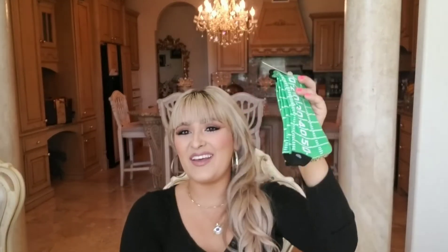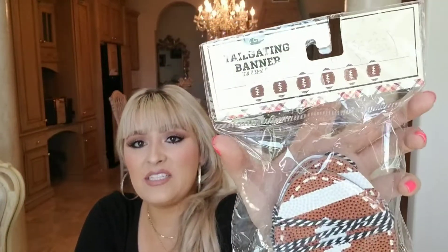At the Target dollar spot, it was a bit of a mess — Halloween, fall, and football all mixed in with some leftover school supplies. For football, they had a small section more for parties. I got these really cute men's long socks with yard lines on them — they're actually for me. I could be watching the game wearing my cute socks. I also got a tailgating banner with footballs on it — the footballs are really good material and even have the texture of a real football.